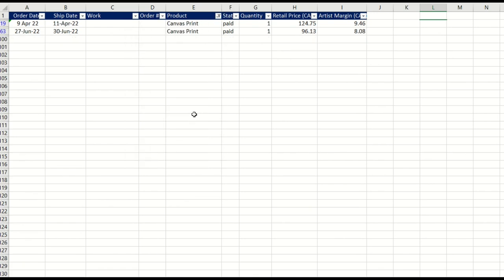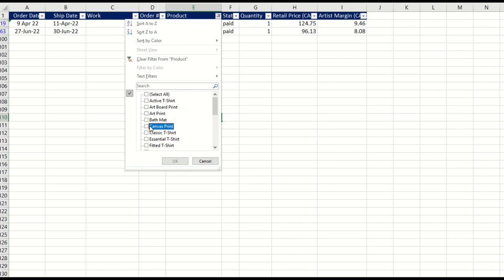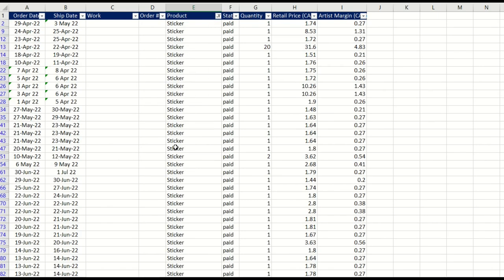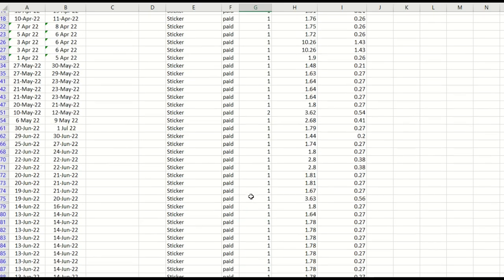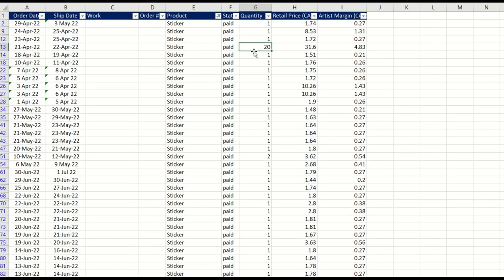There were a couple of canvas prints with pretty big margins — $8, $9 — that's pretty cool. But when I go to sticker, we can see this is really where the majority of the sales are. The artist margin is pretty low; however, you do get the occasional 20-sticker sale. Scrolling down, I can see there are some orders of two. So you do occasionally get the big hit.